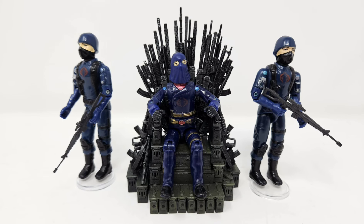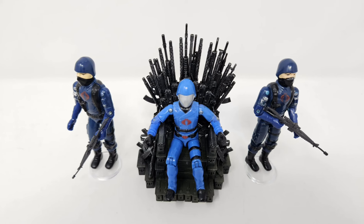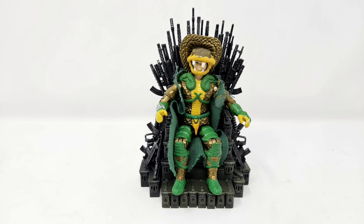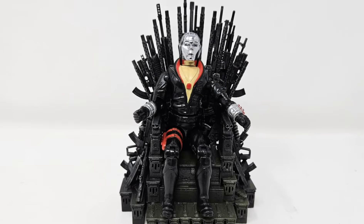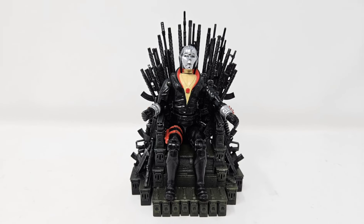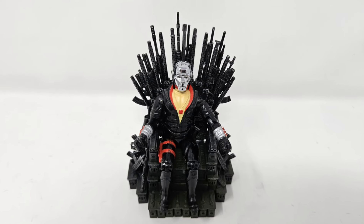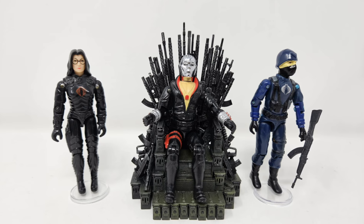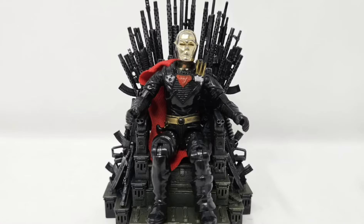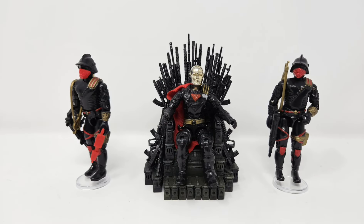It's worth trying both the hooded and helmeted versions of Cobra Commander and surrounding him with various troops. It's also worth giving Serpentor a try on this throne, naturally, as he's the Cobra Emperor. However, I feel the throne is most optimized for Destro. Being an actual arms dealer through his Mars Industries, I think it's worth trying both the original 1983 version of Destro and the 1988 Iron Grenadiers release, placing various troops around the throne in each case.